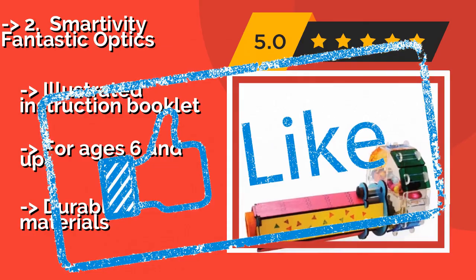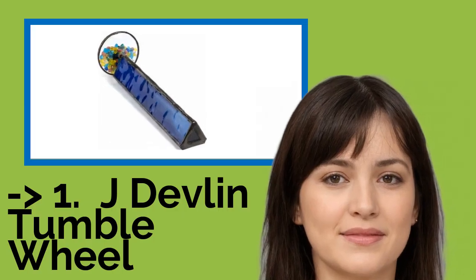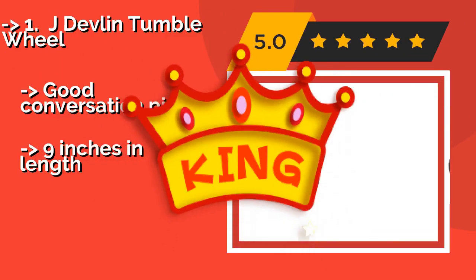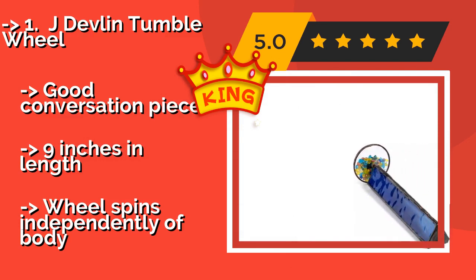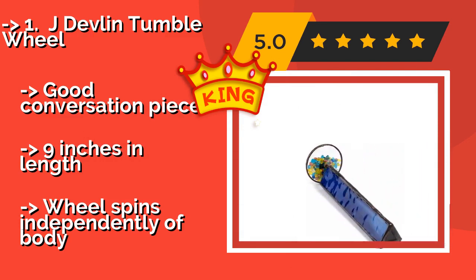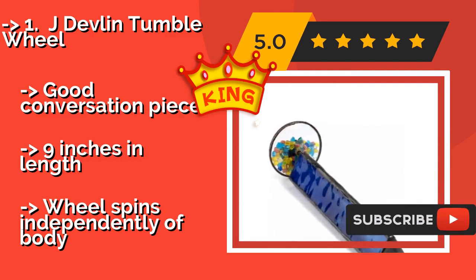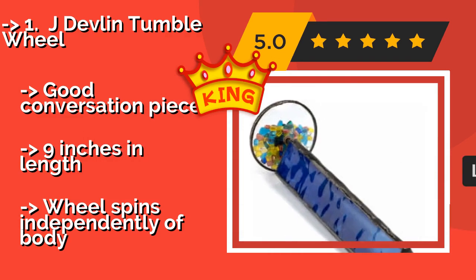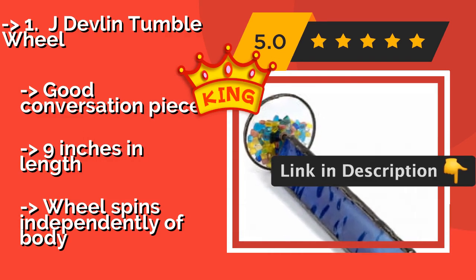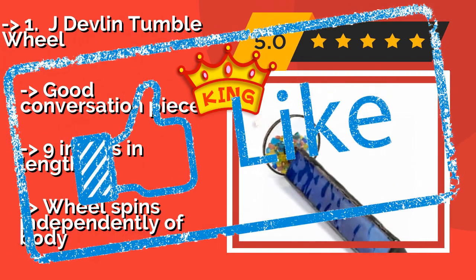Number 1, our best of the best, is the J Devlin Tumble Wheel, at about fifty dollars. This handcrafted piece boasts a simple elegance that would make it an attractive addition to any desktop or coffee table. It is made with lead-free solder for safety, and features bright tumbling chips viewed through a blue stained glass tube. It is a good conversation piece at nine inches in length, though the wheel spins independently of the body.